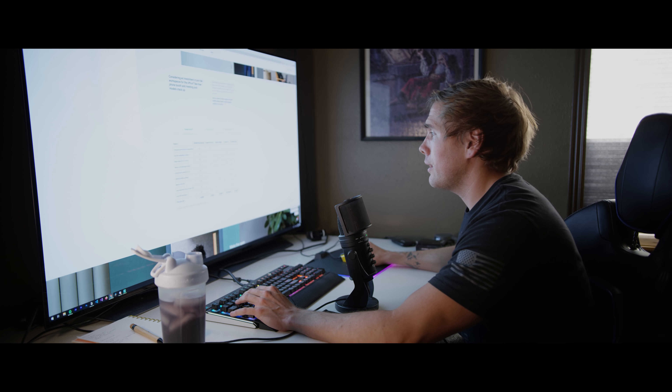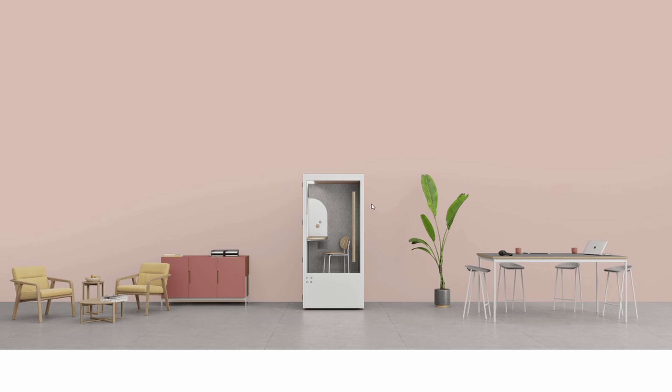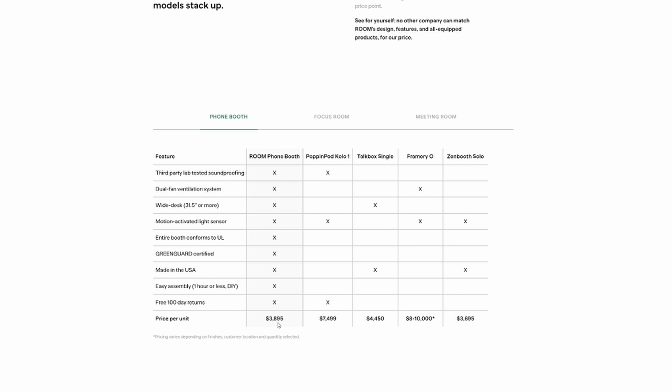Boys and girls, ladies and gentlemen, I think that we are in the wrong business. This is a phone booth looking thing. How much do you think this costs? $400? $600? $3,895?